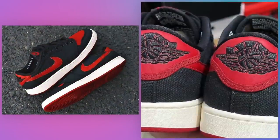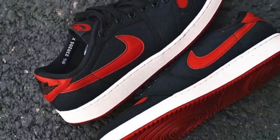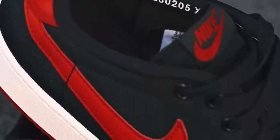Air Jordan 1 KO Low Bred, July 1st for $120. If you're not feeling the Panda KOs, maybe they can interest you in some Breds instead. Releasing the two popular color schemes on the same day is an interesting choice, but it's always possible one of these gets pushed back to create some separation. Black and red ones are always a welcome sight to sneakerhead eyes and I think this pair has a chance to be a big hit. I could see these being more popular than the Pandas, honestly.